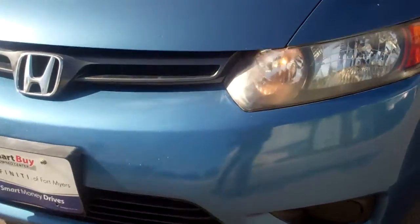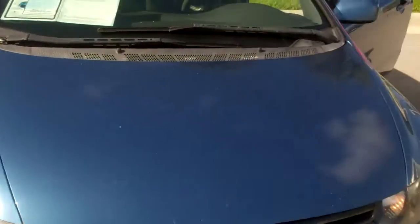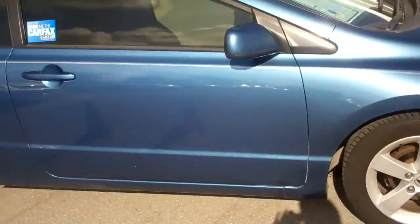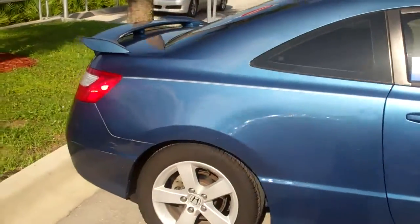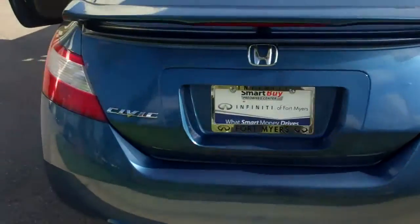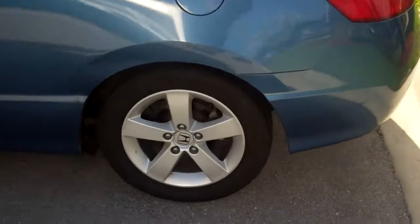The paint looks pretty good, as you can see. Take a little walk around of the vehicle — it's got some nice shine to it, and some nice tinted windows on it as well.